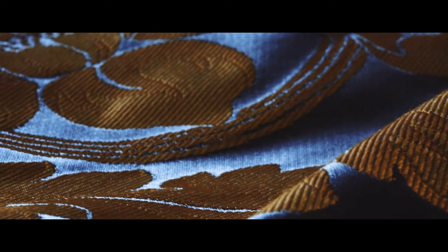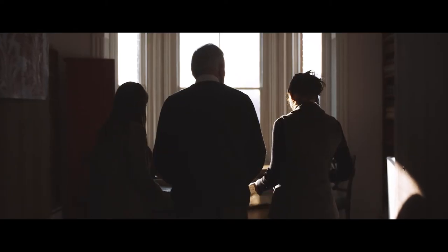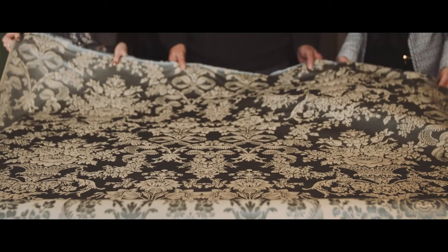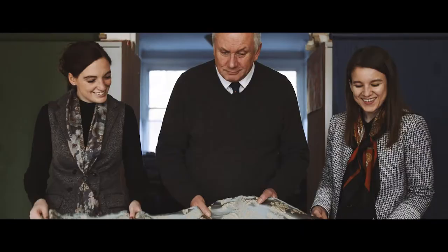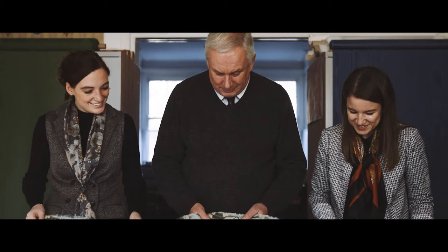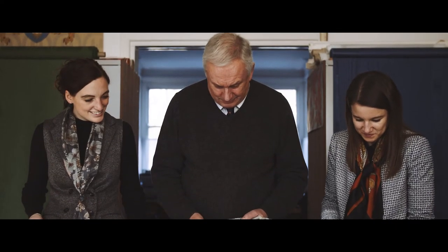When you look back at the projects we've done over the last 40-some years it's quite humbling, because we've been part of that history. The very foundations of weaving remain the same — it's just the execution. We hope to continue that passion for making beautiful fabric, which is the same passion that people had 200 years ago.